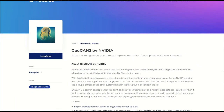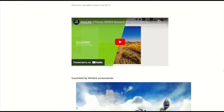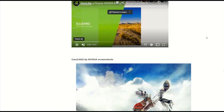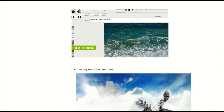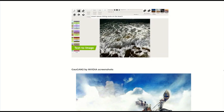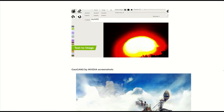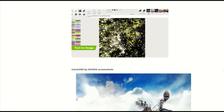GAU GAN2 creates images based on sketches, futuristic landscapes, and by text description. Authorization is not required here. Free service, and here are the features: high image quality, possibility to combine several query modes for further image generation, and ability to upload your own filters to overlay on the image.